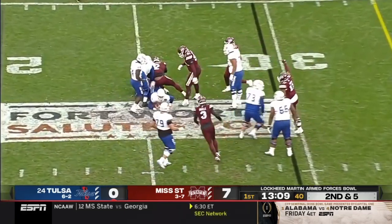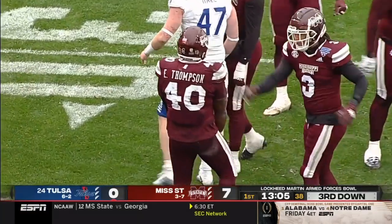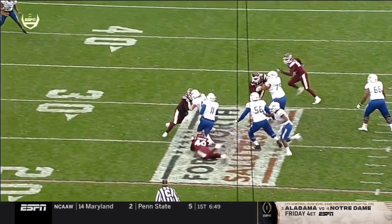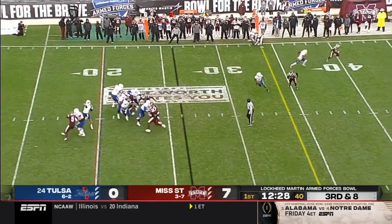Smith back to pass, flushed out of the pocket, he's going to get brought down. Errol Thompson, the captain of this defense, brings him down for a sack. He is excited to be back in this game — he got ejected in the Mizzou game for a targeting call. Got picked up the sack, so we go from second and two to third and eight.